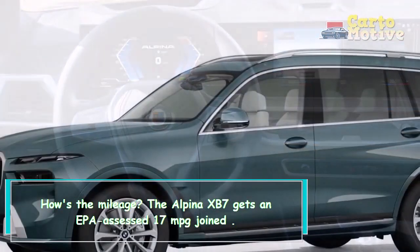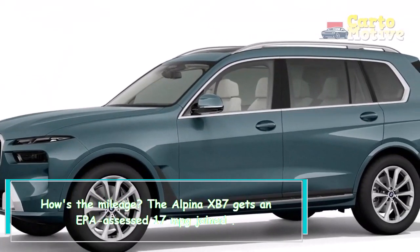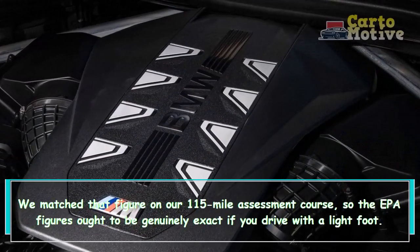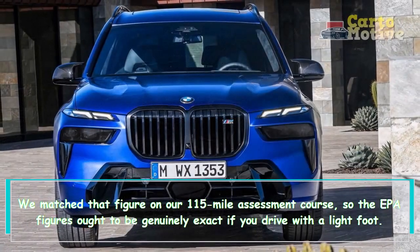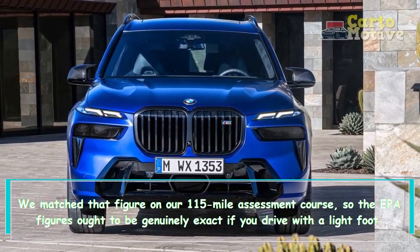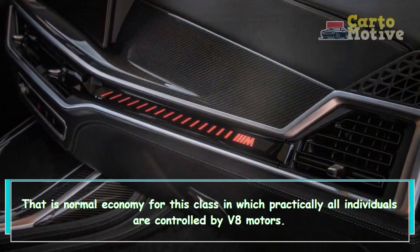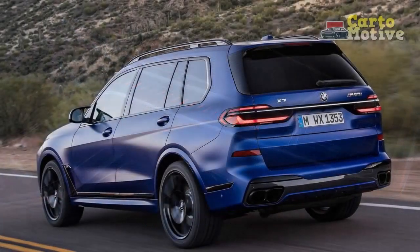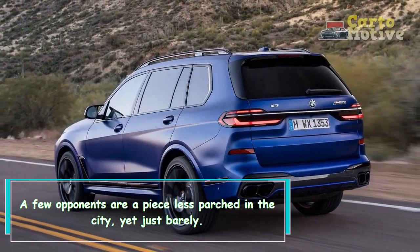The Alpina XB7 gets an EPA-estimated 17 MPG combined. That matched the figure on a 115-mile evaluation course, so the EPA numbers should be fairly accurate if you drive with a light foot. That's average economy for this class, in which nearly all competitors are powered by V8 engines. Some rivals are a bit less thirsty in the city, but only barely.